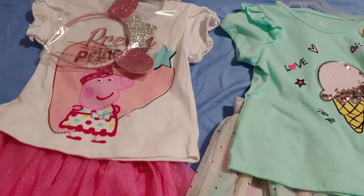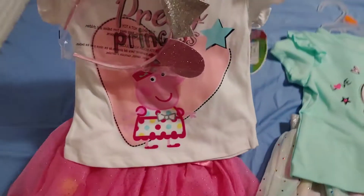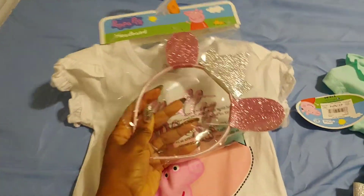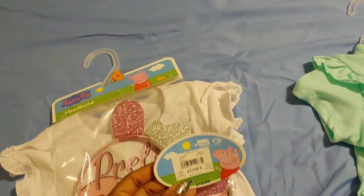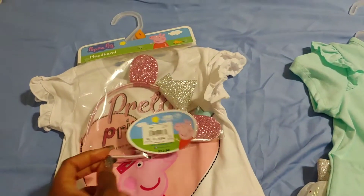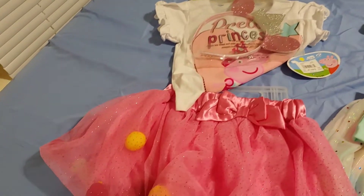We went to Walmart and I got these two outfits for my two-year-old. This is the Peppa Pig one — the skirt has little balls and it comes with a little crown. I'm buying her a 4T even though she's a 3T because I always like to leave a little space. It's $12.94 — it doesn't get any better than that for this cute adorable outfit.